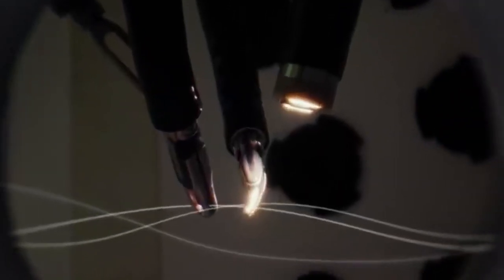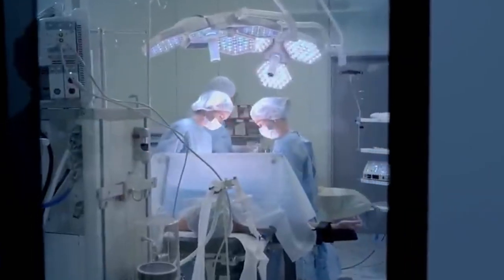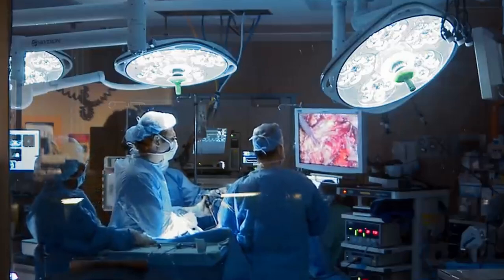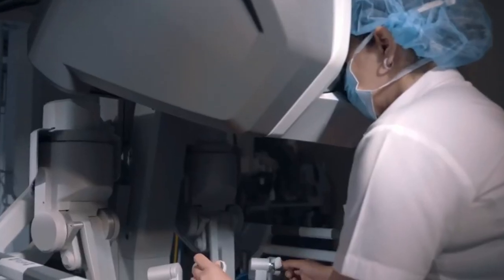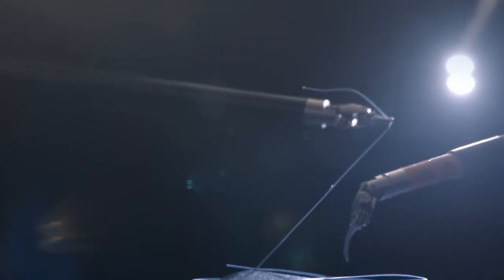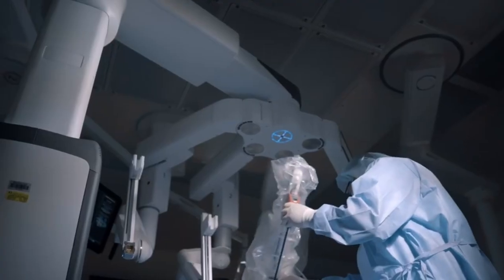Do you realize that robots are going to take over medical procedures? Robotic surgery is a revolutionary advancement in minimally invasive and laparoscopic surgical treatments. Three or four robot arms are inserted into the patient through tiny incisions in the abdomen. One arm controls the camera, two others act as the surgeon's hands, and the fourth arm moves any obstacles encountered along the way.